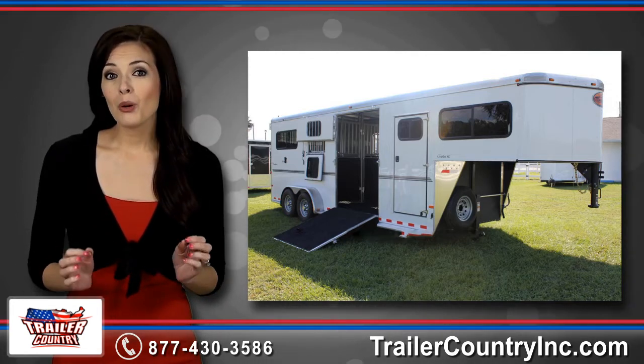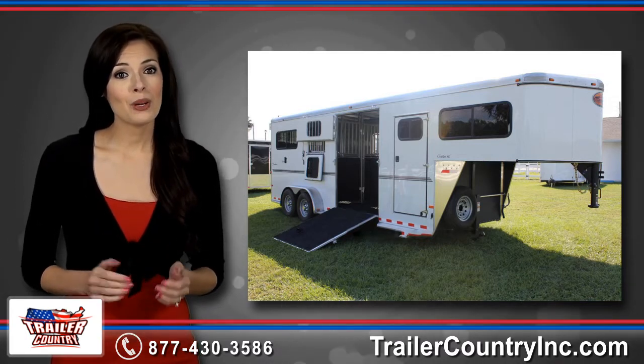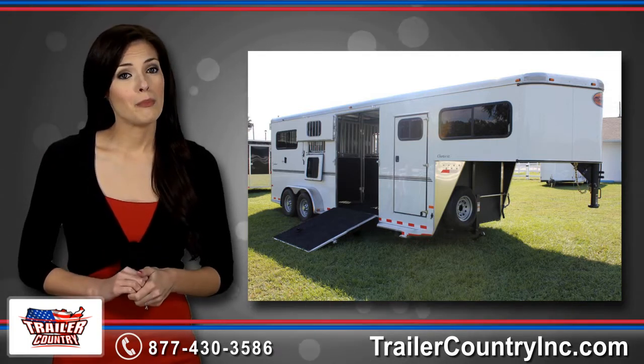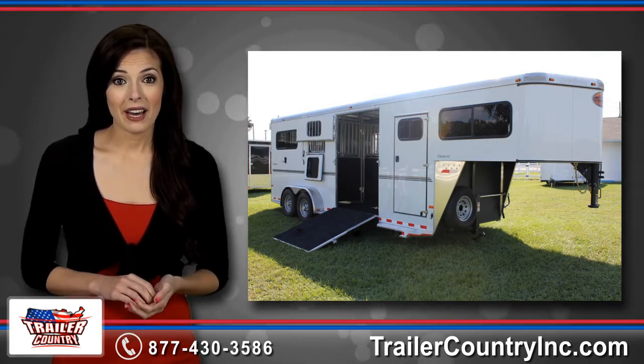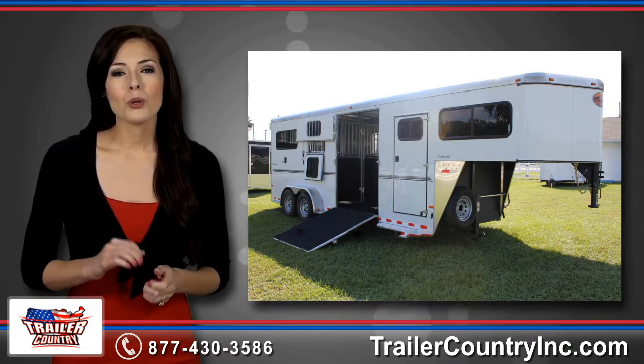Everyone from the local farmer moving animals around the farm, to the equestrian professional who is breeding, showing and training horses. We stock the most popular models, but if you have something special in mind, we can build a trailer that is specifically designed to suit all of your desires.